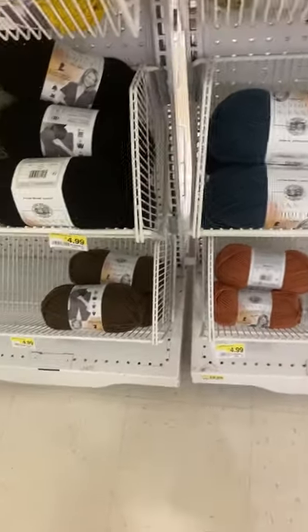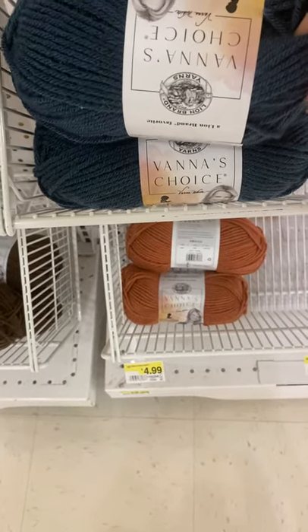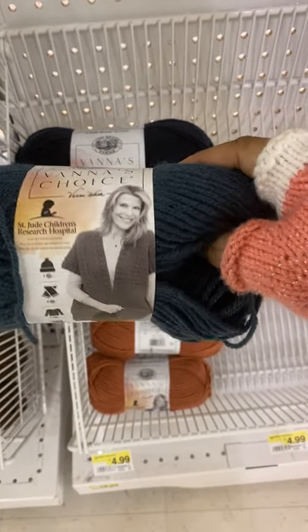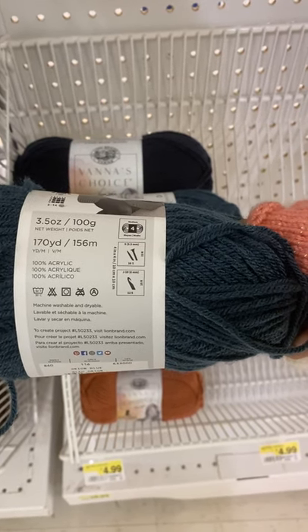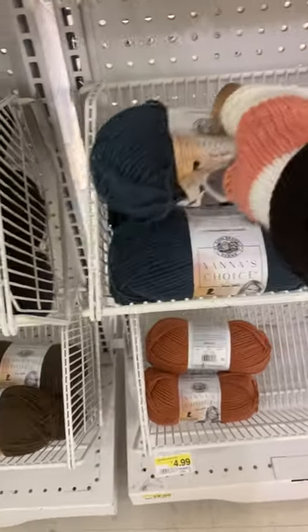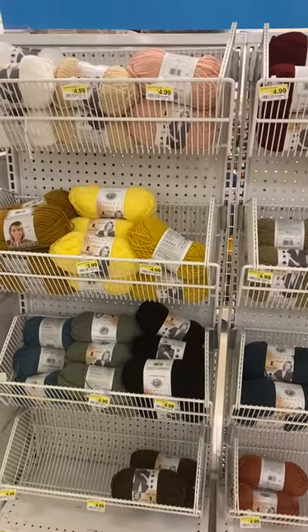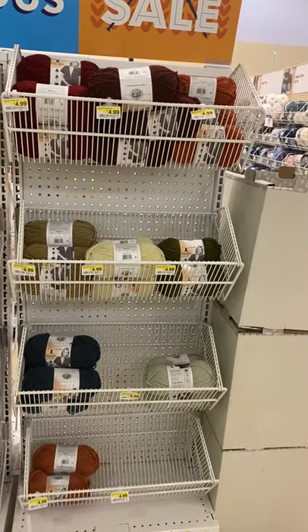Vanna's Choice — this is Vanna White's brand through Lion Brand. Vanna White is on Wheel of Fortune and this benefits St. Jude Children's Research Hospital. This is 100% acrylic, 170 yards, nine knitting needles and a J-10 crochet hook. So if you want to support St. Jude's via Lion Brand, Vanna White has a sale.